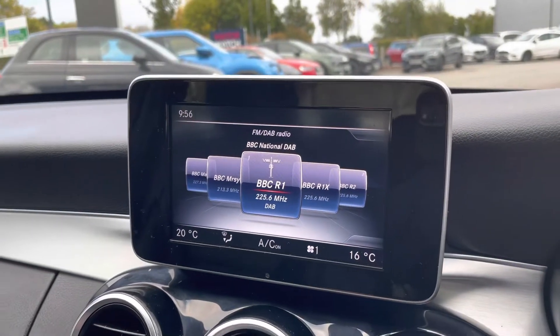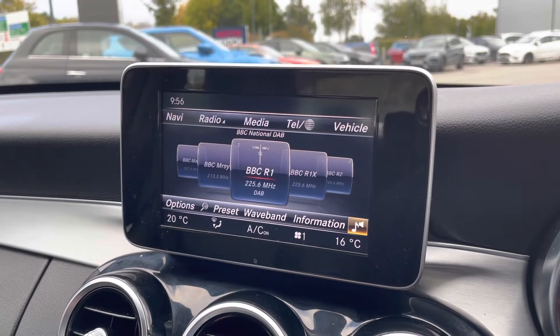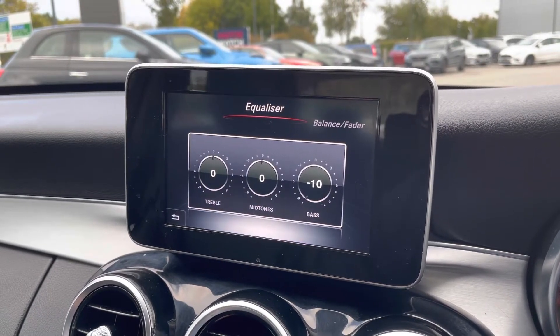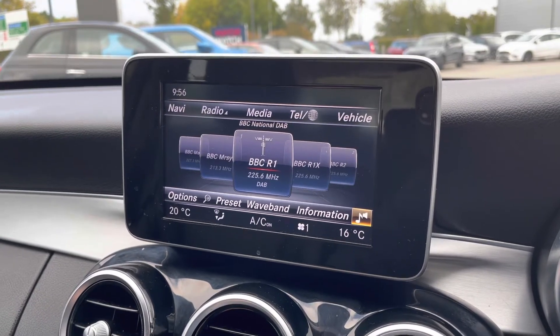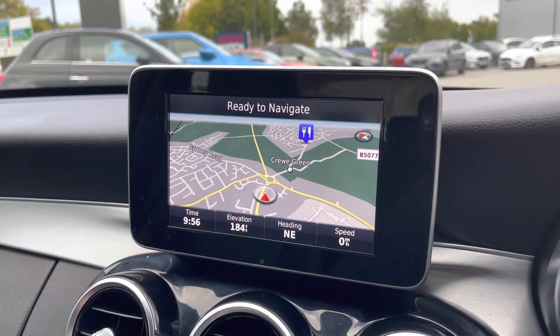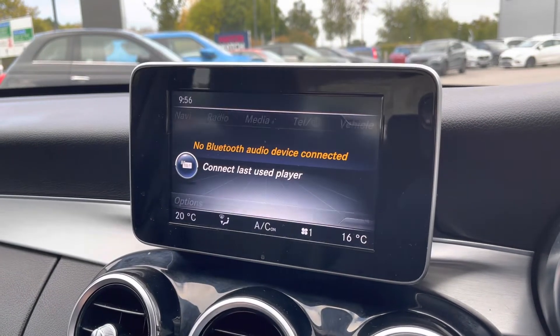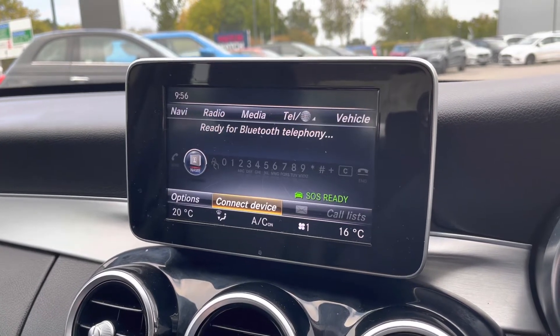Moving over to the floating tablet, it is controlled via a rotary dial down the centre console. It offers full music, AM, FM, and DAB digital radio reception, with full sound settings that can be optimised to individual tastes and needs. Built-in satellite navigation will ensure you never get lost, supporting live traffic updates with full Bluetooth connectivity for your phone and wireless audio media streaming.